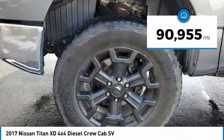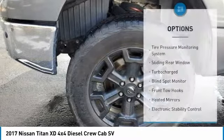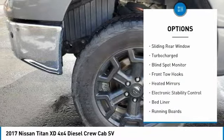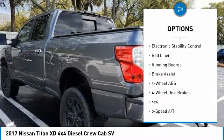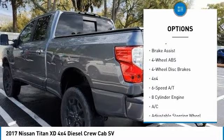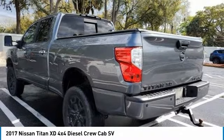This vehicle has less than 95,000 miles. Here are some of this vehicle's great options: tire pressure monitoring system, sliding rear window, turbocharged, blind spot monitor, front tow hooks, heated mirrors, electronic stability control, bed liner, running boards, brake assist.